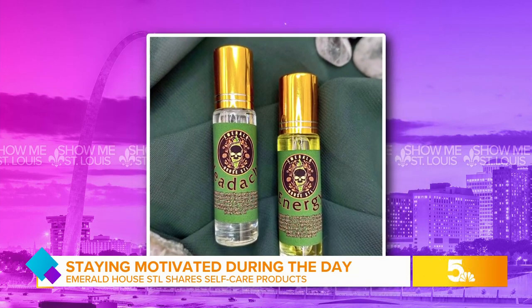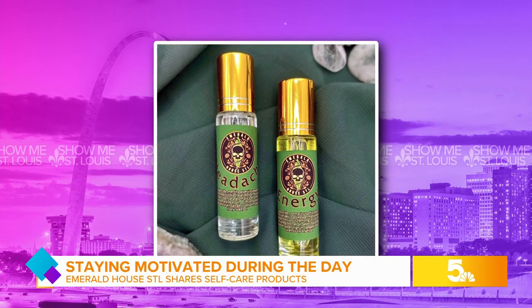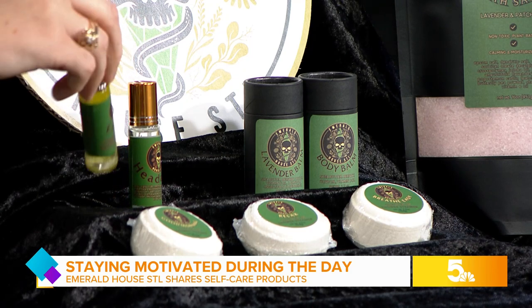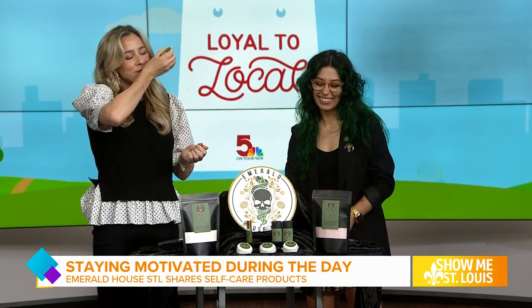And then finishing up over here — these guys are new, my essential oil rollers. There's an energizing blend and a headache blend, so you can open it up and smell. This is the energy blend? Yes, I'm wearing that today. I need the energy! It's just so refreshing — it smells like you're walking in a field of lemons.